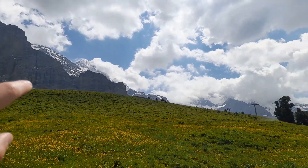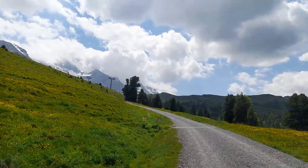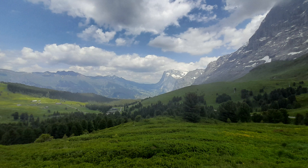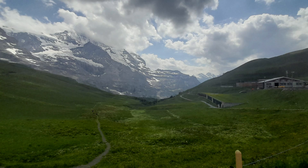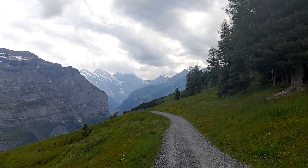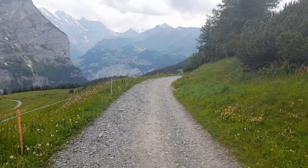You've got Eiger there, and then you've got a mountain called Mönch, which is at about 4,100 metres. And there it is — that's Jungfrau over there. The clouds clear up over that summit, which is pretty cool.